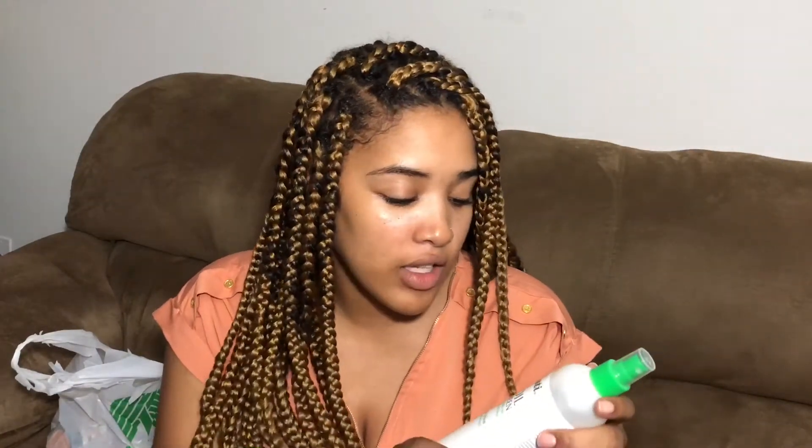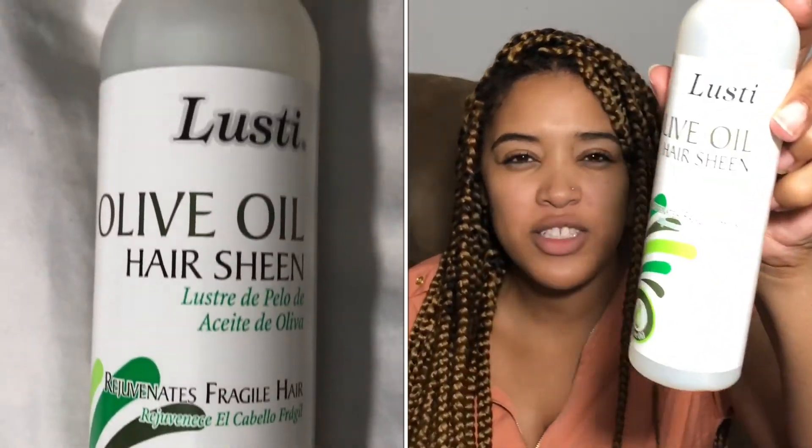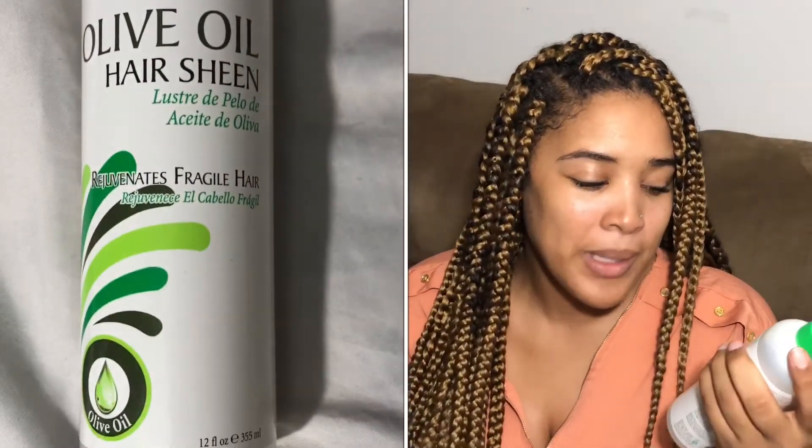I also got one more thing from Lusty Naturals — it's an olive oil hair sheen. I'm not sure if I'd really use it, but since it was a dollar I decided to spend it. It says it rejuvenates fragile hair, so maybe I'll give it a try to freshen up my curls after a wash-and-go once I bring them back.